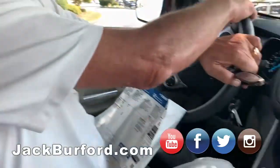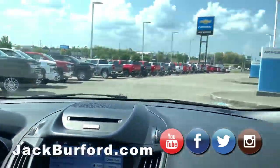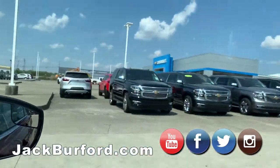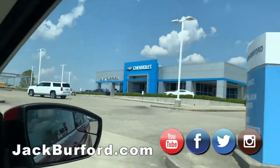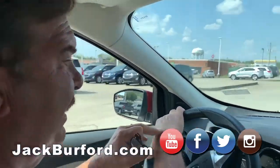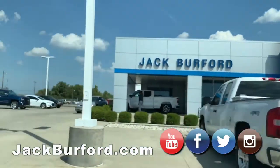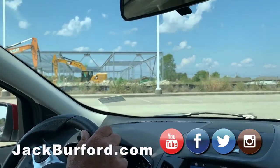Let's drive over here real quick and show you this building, how fast they're going up. Man, it's a gorgeous day today, isn't it? It is — just hot. Middle of September. Oh, there's a customer — they just bought it. Temp tags on it. Man, they are going up quick, aren't they?